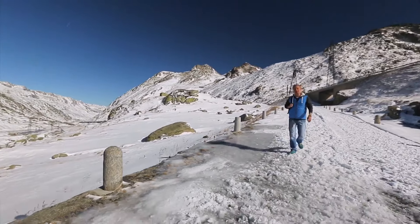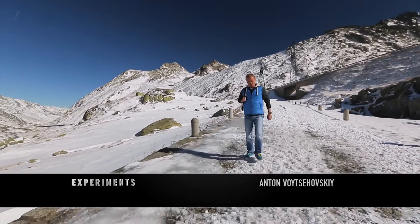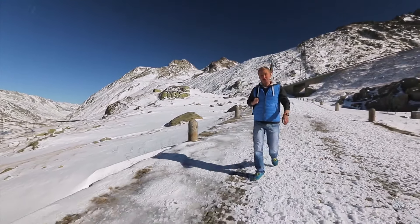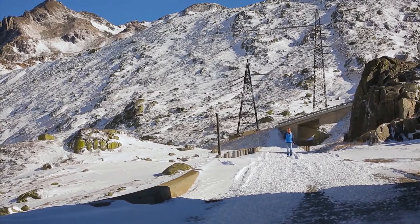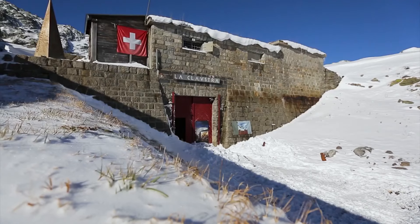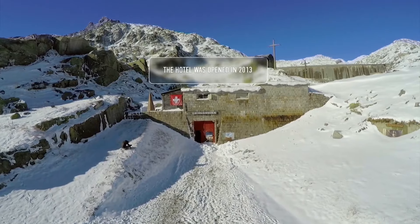2,050 meters above sea level — the famous St. Gotthard Pass. It is often blocked by snow in winters, making it extremely hard to reach. Our goal is the underground hotel, located in a former military bunker.